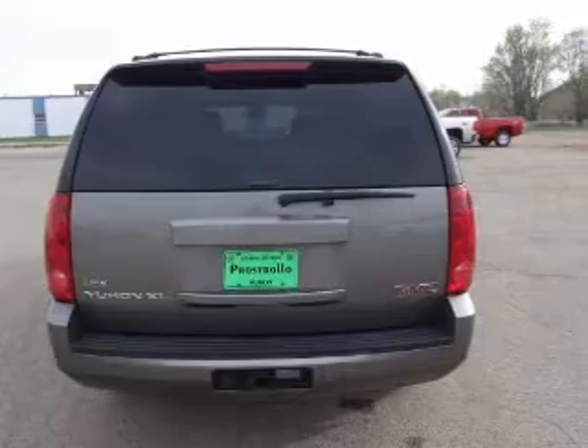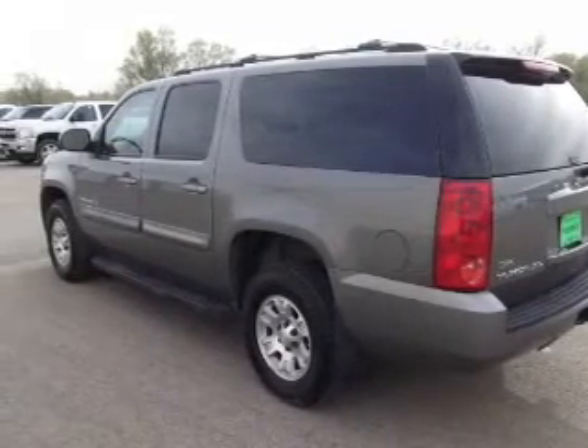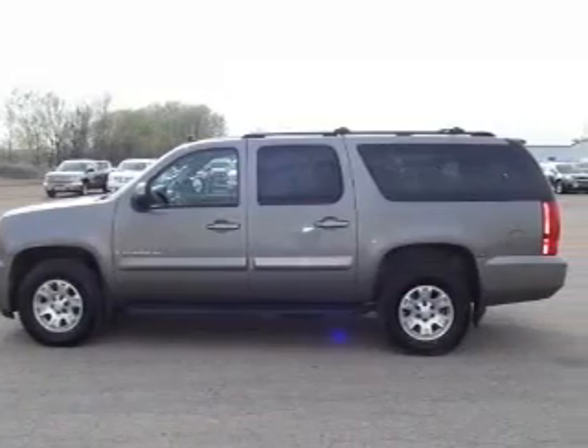Keyless entry, power door locks, power windows, cruise control, power steering, air conditioning, and for your peace of mind, the following safety equipment is included: low tire pressure warning.